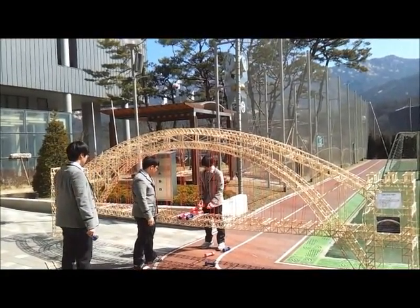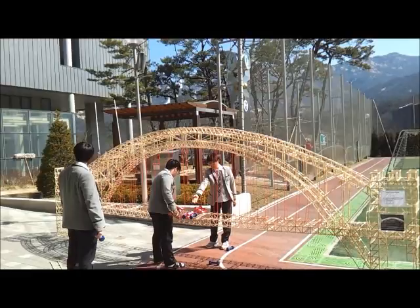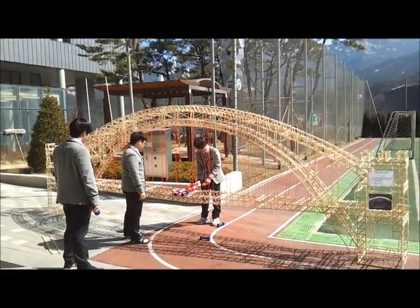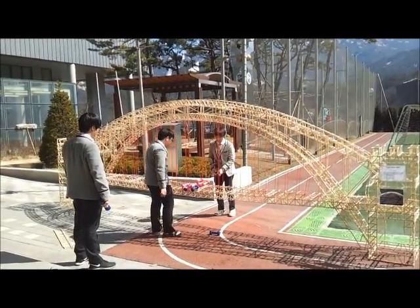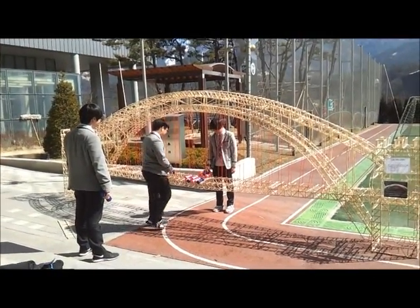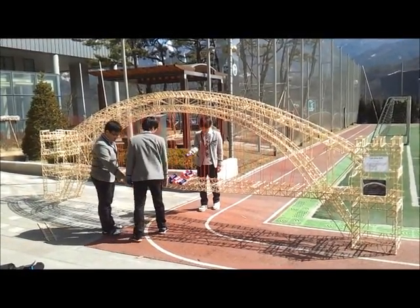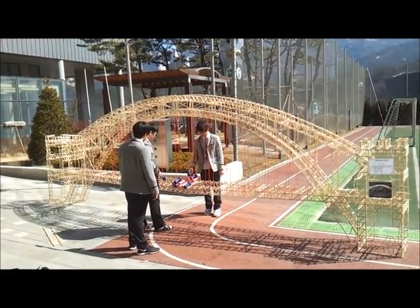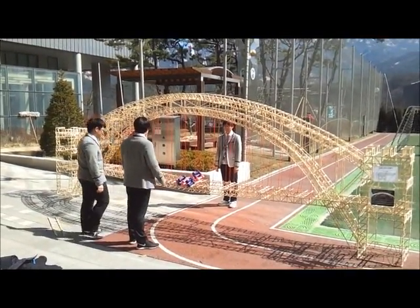We conducted this experiment with dumbbells brought from our school's gym. We placed them one by one on the deck of the bridge. We did not expect it to be that strong, so we only brought one-kilo and two-kilo dumbbells. We soon realized our mistake — the bridge was indeed very, very strong. On our first try, we had used all 22 kilos of dumbbells, so we decided to remove the dumbbells and test a second time.